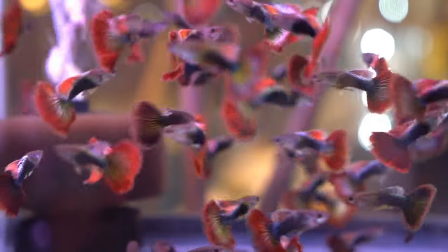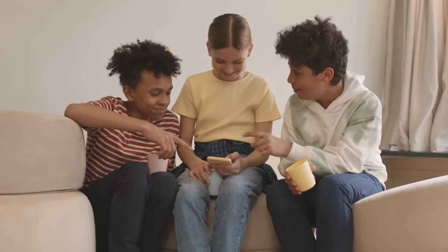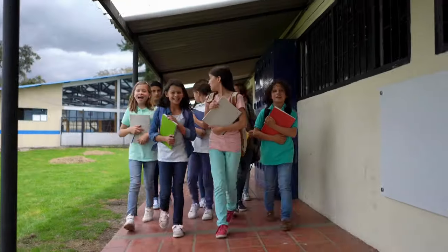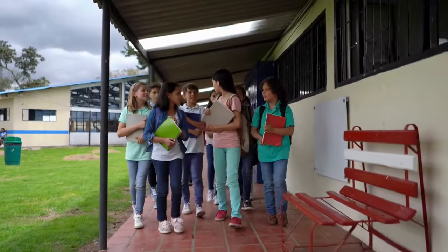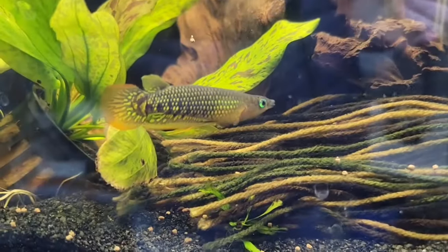Brackish water fish are fish that aren't regularly kept in our hobby. No one likes being in the middle — whether you are a middle child or even middle class, the middle can flat out suck. That's what these fish are: in the middle of freshwater and saltwater. That doesn't mean they're boring though.